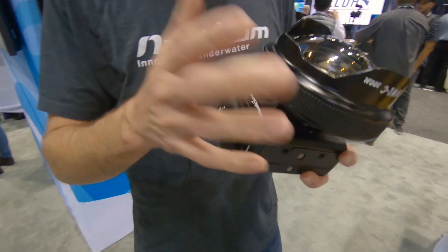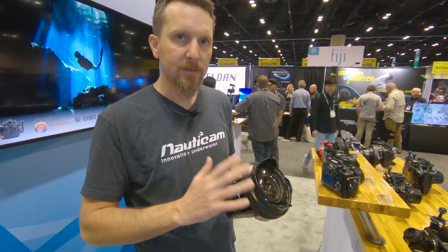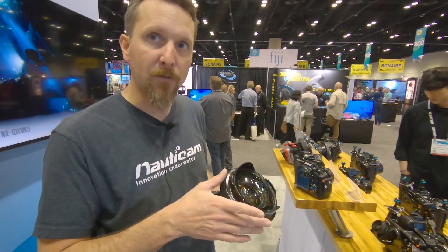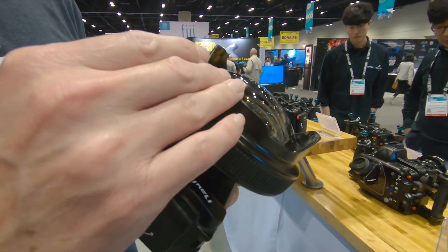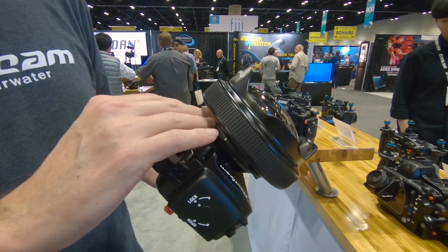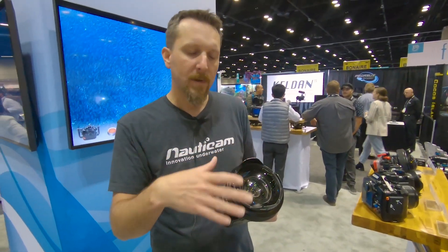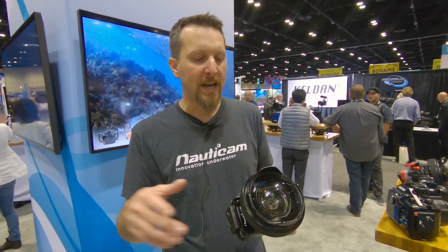What we decided to do this year was create a new version of the WWL. Because most of those one-inch compact cameras start out with a 24mm equivalent lens, we decided to make one that's really aimed at that 24mm equivalent. It's a little bit lower profile, still offers that great 130-degree wide field of view, focuses right on the front element, and we've got a new bayonet mount too. Any other bayonet mount lens you have from before will work on that new bayonet mount, but the new WWL-C won't work on the older bayonet mounts.